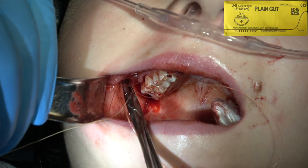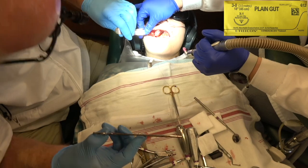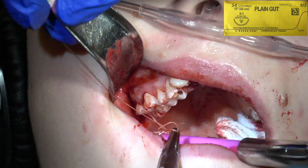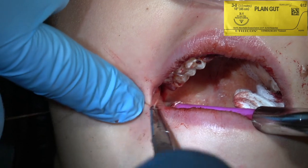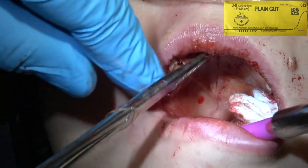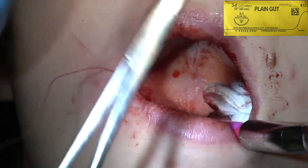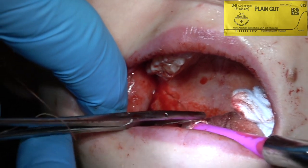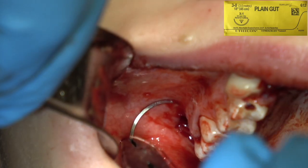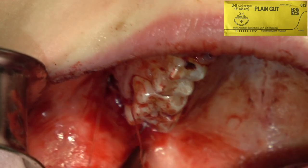This is a case most dentists could do if they have some surgical training because these were easy extractions. I showed another case that you do not want to attempt unless you've got serious surgical training, because those can be a real problem. Just planning your case before you start is so significant — know what you're going to do before you reflect the flap, because you can get lost with the blood and the soft tissue, you could get disoriented. I've seen it happen to dentists. I've even had a dentist bring a patient over for me to take out a wisdom tooth when they had started and gotten disoriented and couldn't finish.